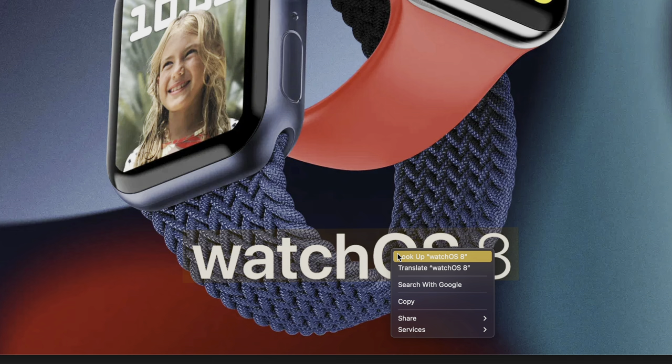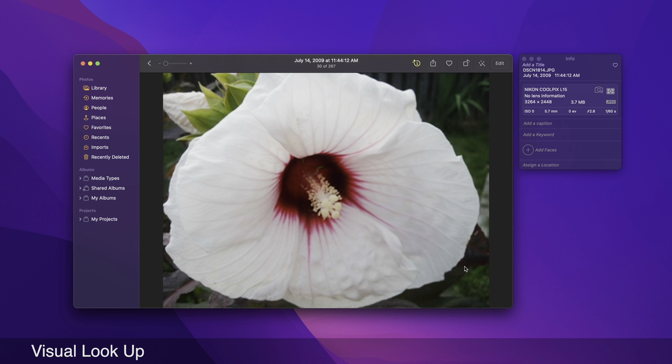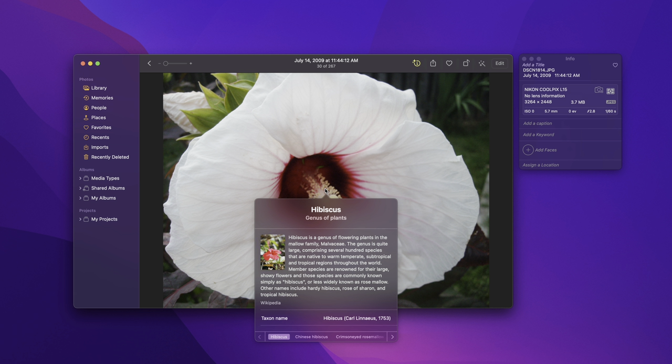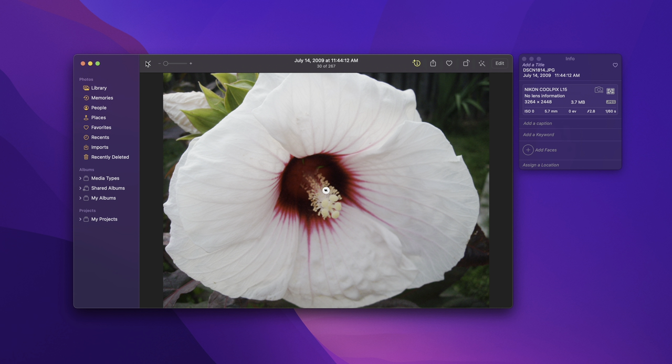There's also visual lookup, which allows you to swipe up or click the information button on any photo to highlight recognized objects and scenes. It'll recognize landmarks, books, dogs, plants, flowers, and more, and tell you about them.